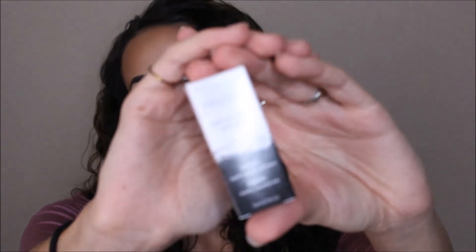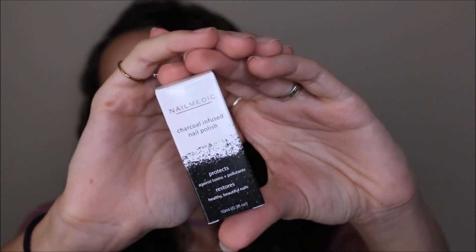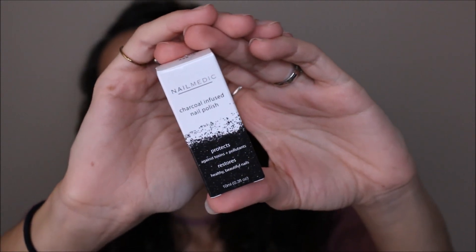The next thing in here feels very heavy. It's from Nail Medic — it's a charcoal infused nail polish in the color Volcanic Ash. I've never heard of this brand before. Let's see if Volcanic Ash is like a dark gray — I think it could look almost black.